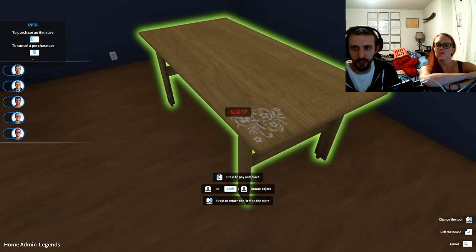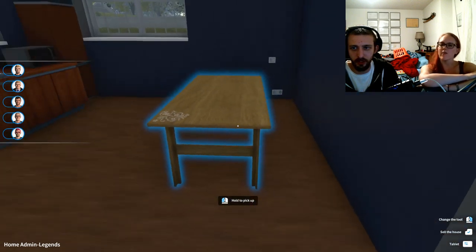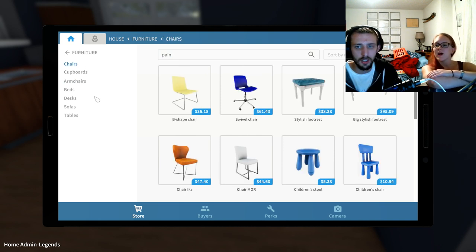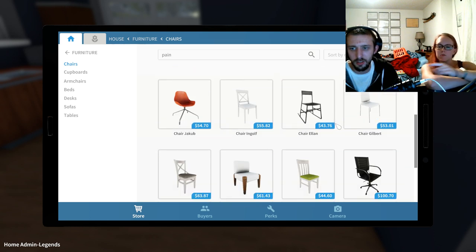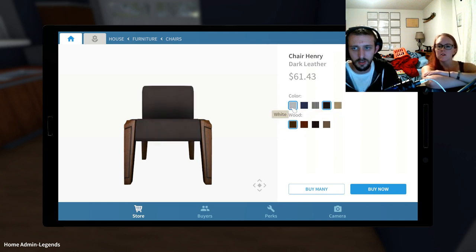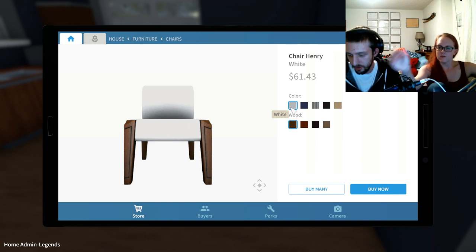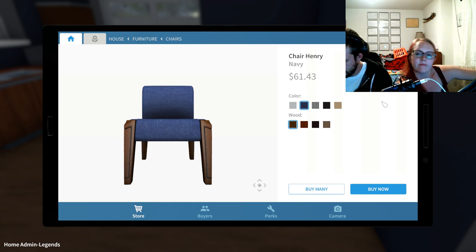Should I put it against the wall or with chairs on each side? How about a bench against the wall? They have a bench — it's a footrest but it's a bench. Go down — I like the padded Henry chairs. What color? This one. Oh my goodness, my phone is blowing up right now.